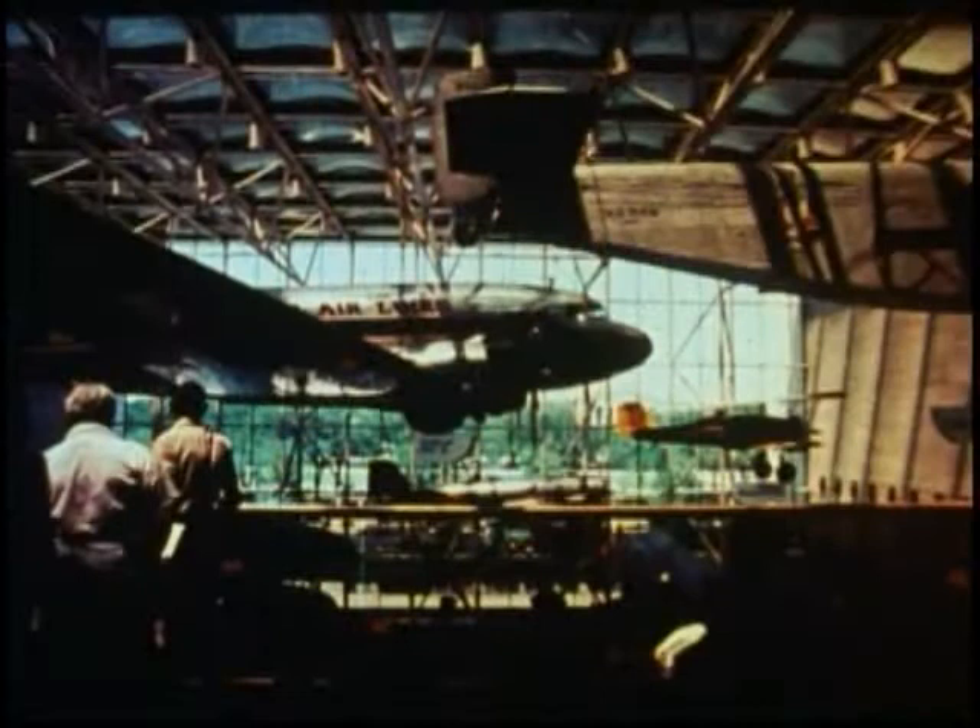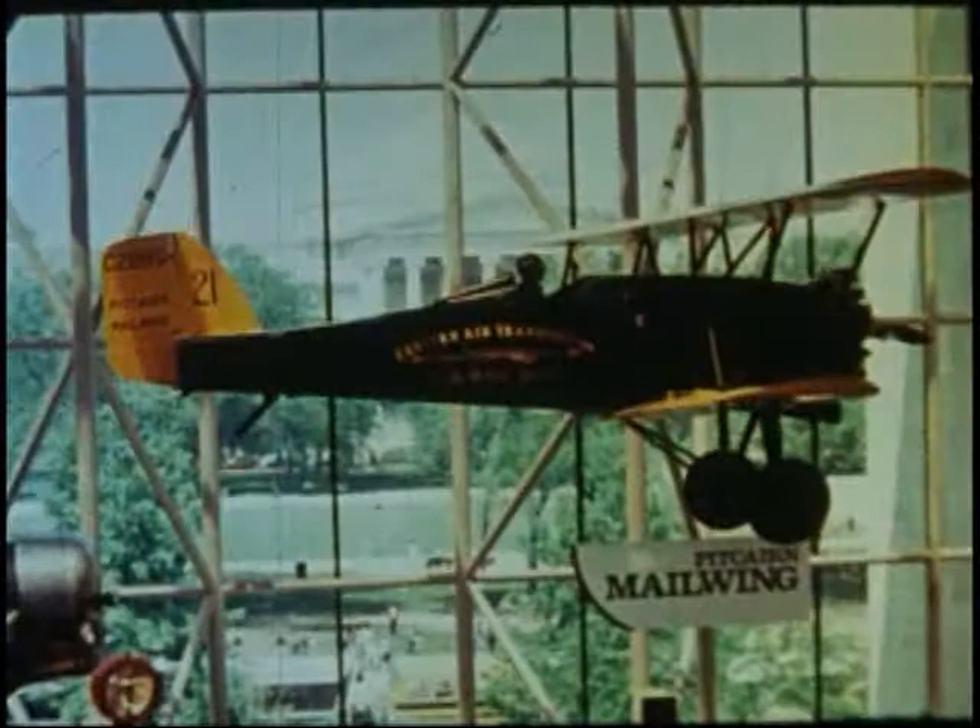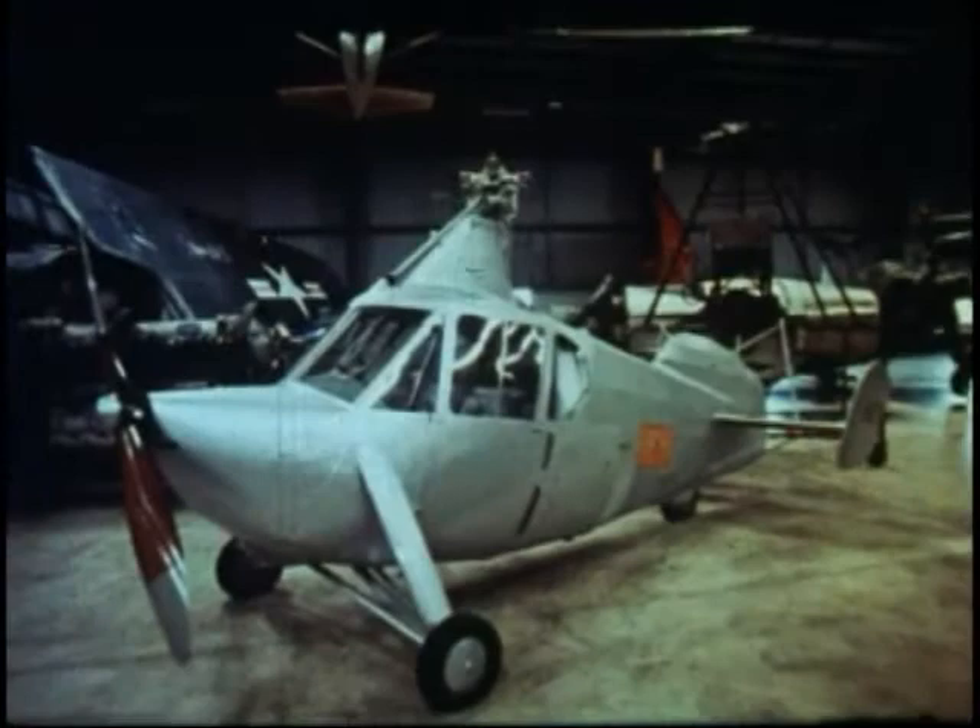Today, Pitcairn's achievements in aviation are part of our national heritage. The name of Pitcairn and the products of his genius grace the exhibits on display at the world-renowned Smithsonian Institution's National Air and Space Museum, where they are viewed by millions of visitors annually.